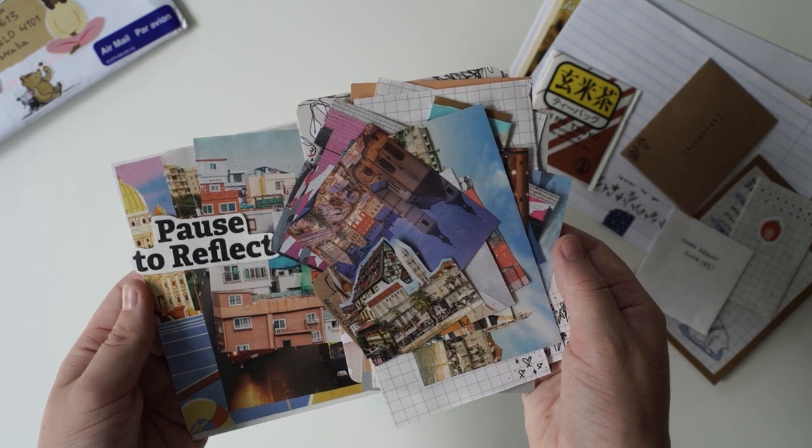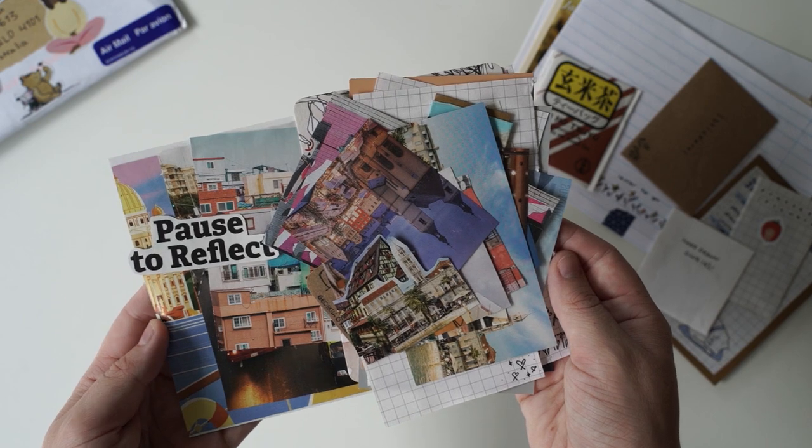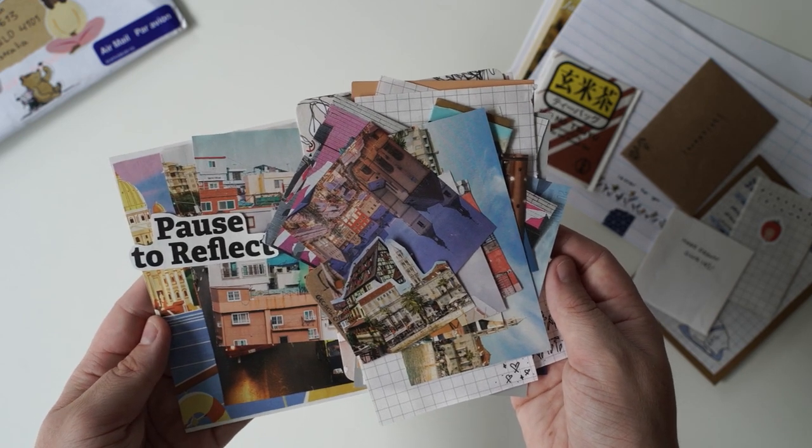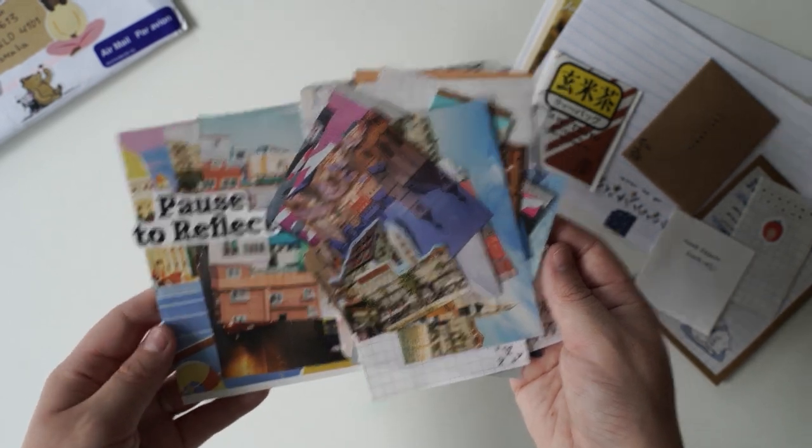I know that you guys who watch these videos always get some really creative ideas from other people. That's why I love sharing these PO Box opening videos. I just love this idea, it's so creative.